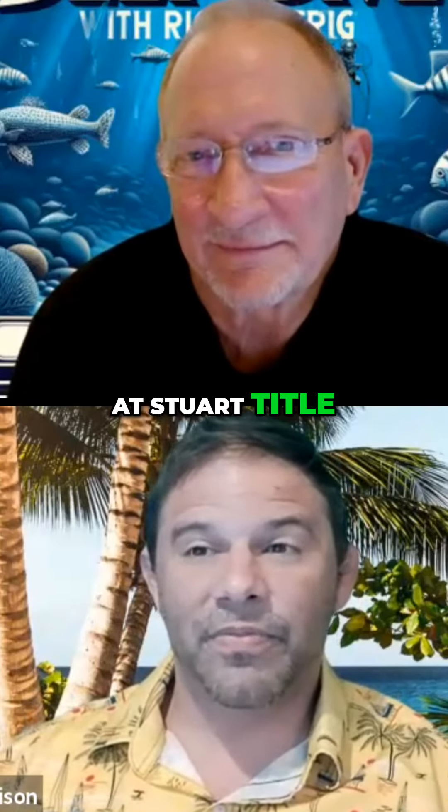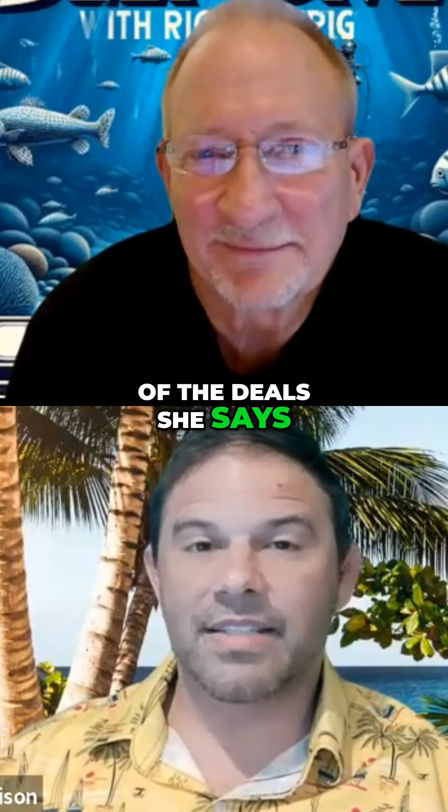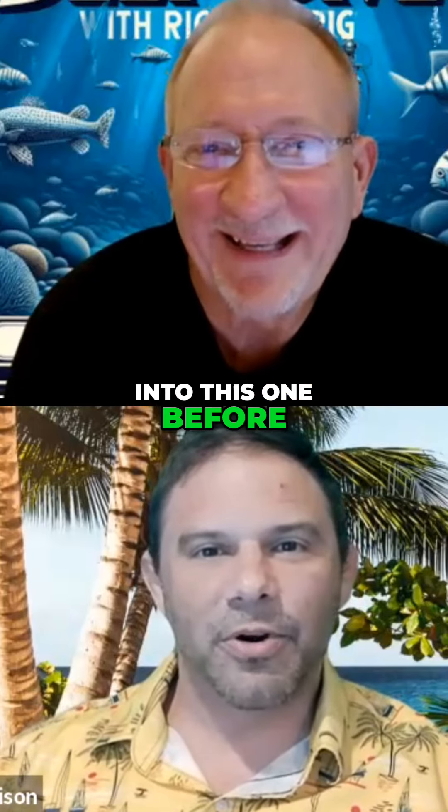My title girl is at Stuart Title — Lisa's been in the business 22 years. A lot of the deals, she says she's never ran into that one before.